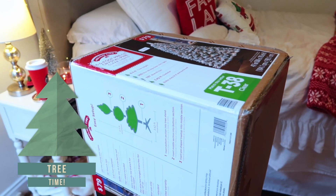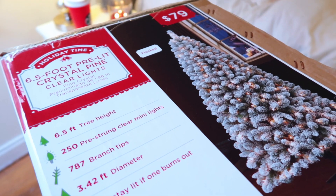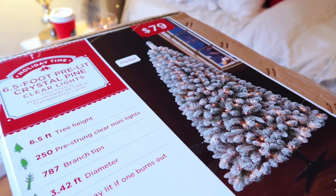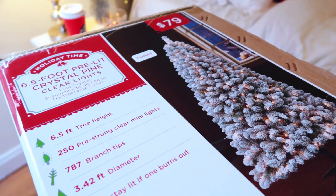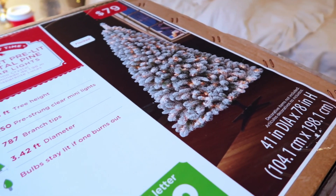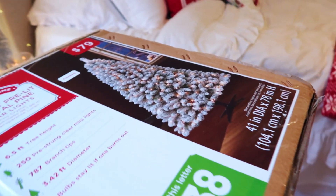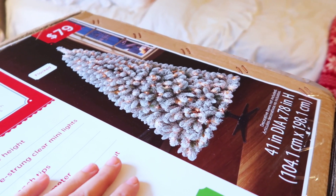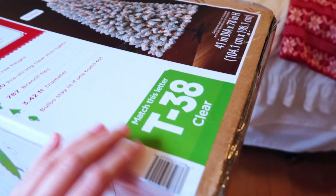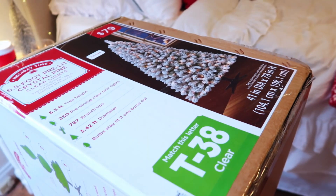Okay, it is finally time to put the tree up! I bought this one new this year at Walmart — it's the six and a half foot pre-lit Crystal Pine, so the lights are already on it, which is awesome. I'm so excited because it is a flocked tree, which means it has stuff that looks like fake snow on it — really beautiful. This is the T38 model, in case you were looking for it at Walmart. It was $79, which is a great price. Let's put this together!